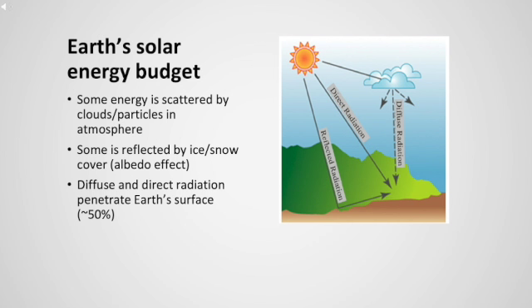Only about 50% of direct or indirect radiation from the sun reaches Earth's surface. Some of the radiation is scattered or reflected by clouds or particles in the atmosphere. Snow and ice also reflect solar radiation back into space — this reflection of radiation off of a bright surface is called the albedo effect.